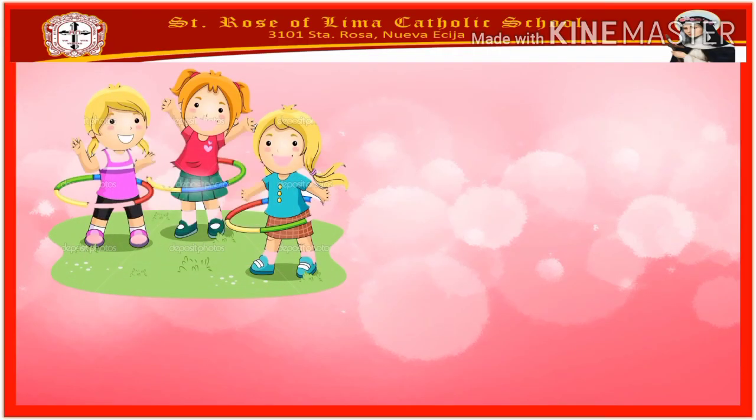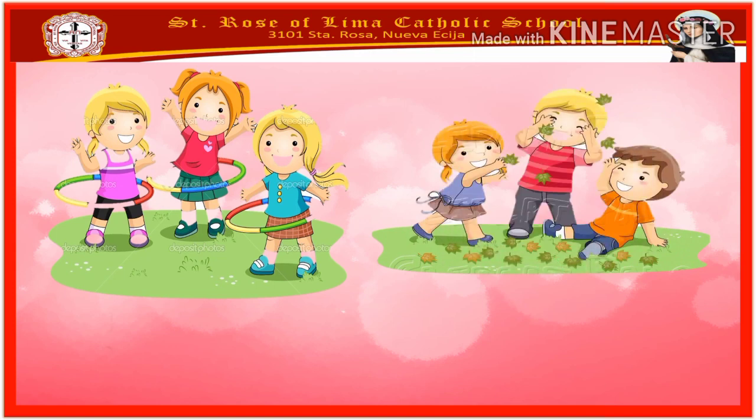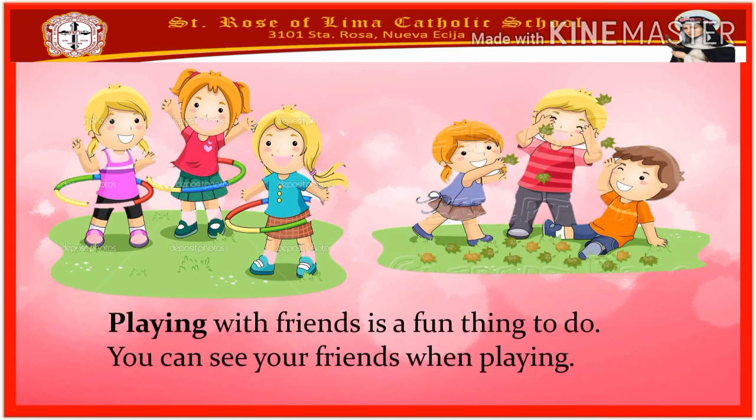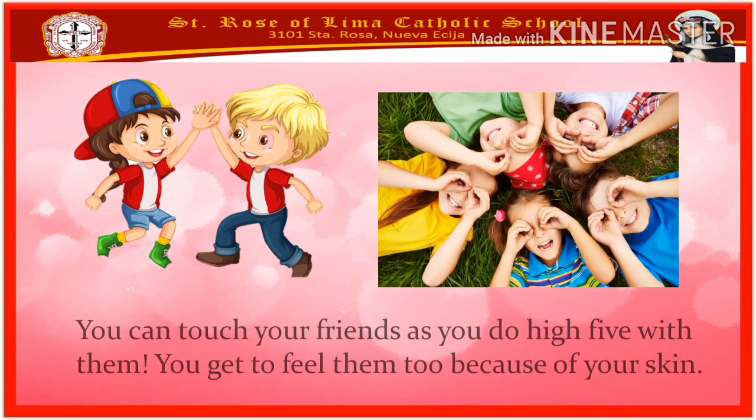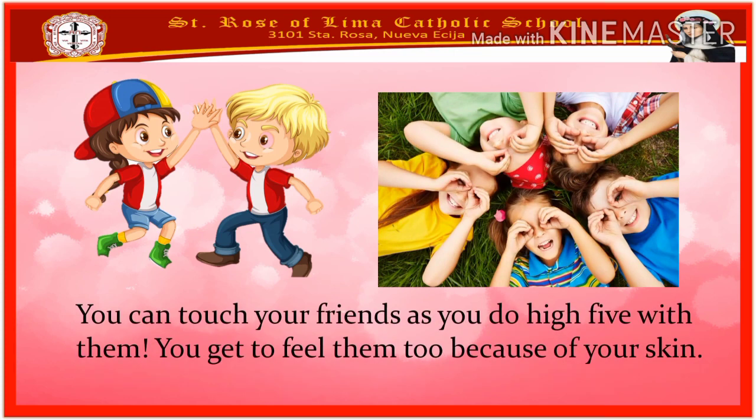The next activity is playing. Playing with friends is a fun thing to do. You can see your friends when playing. Then you can hear them speak too. You can hear the laughter while you are having fun. Then you can touch your friends as you do a high-five with them. You get to feel them too because of your skin.